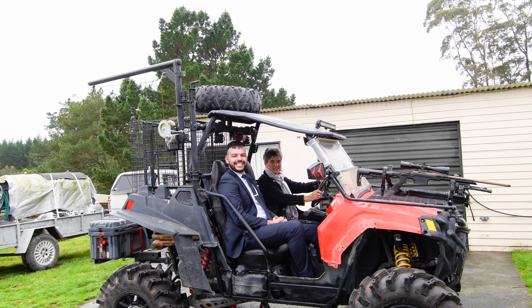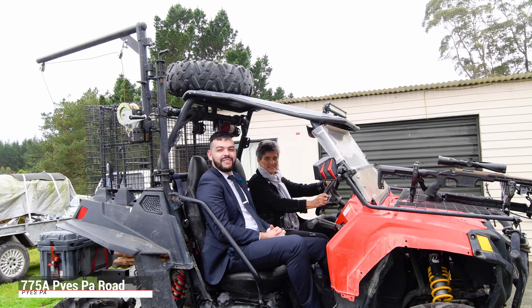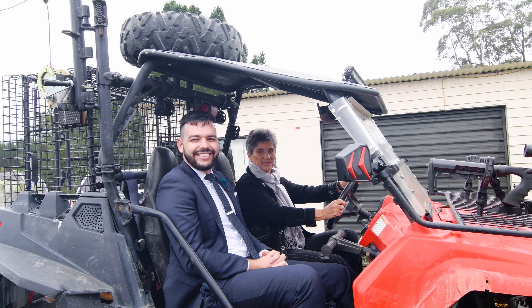Ladies and gentlemen, home specialist Isaac Jacobs here today with Nicola Cook, the lifestyle expert. We're here at 775A Peispar Road. It's a beautifully renovated 1960s bungalow and you only get one shot at this property. Let's go check it out.